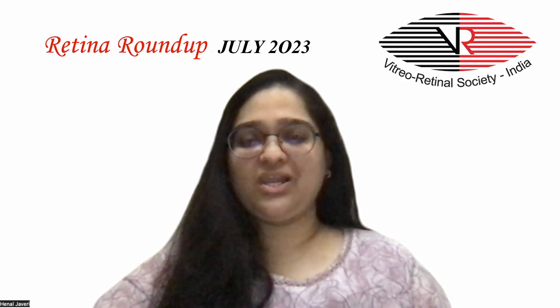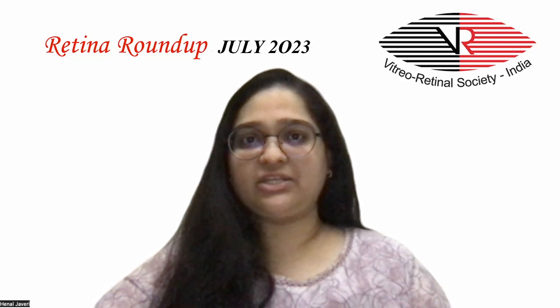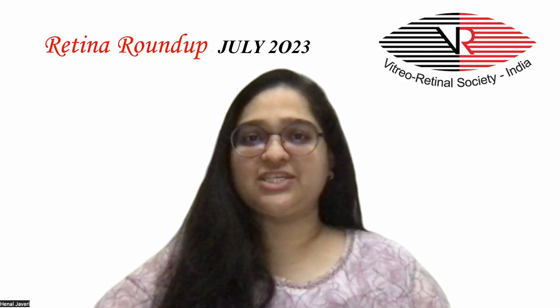Hello everyone and welcome to another episode of Retina Roundup. I, Dr. Hainal Jhaveri, Fellow in Vitreo Retina and Ocular Oncology, bring to you this month's five interesting articles.